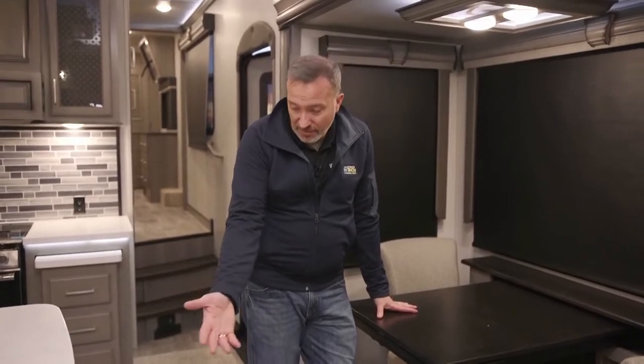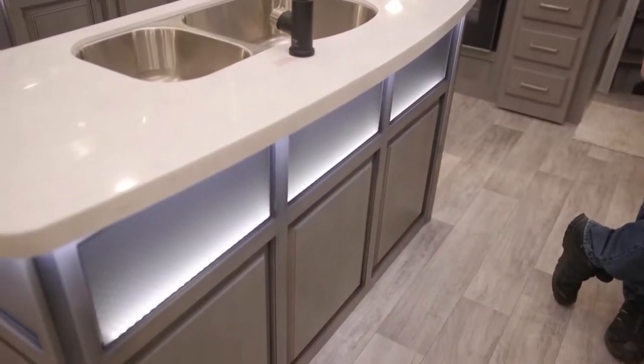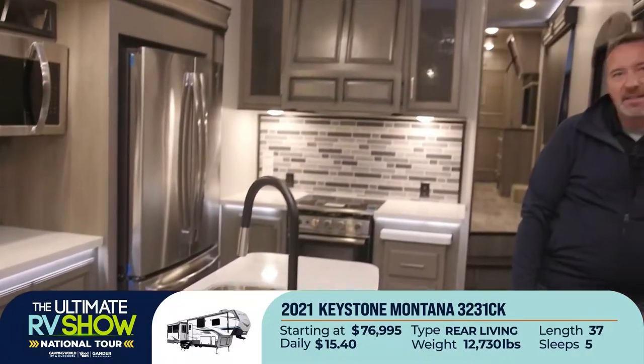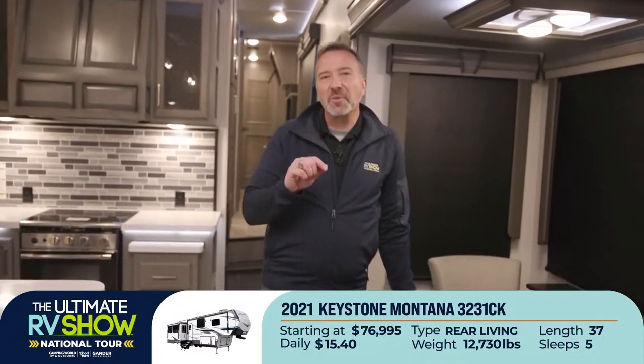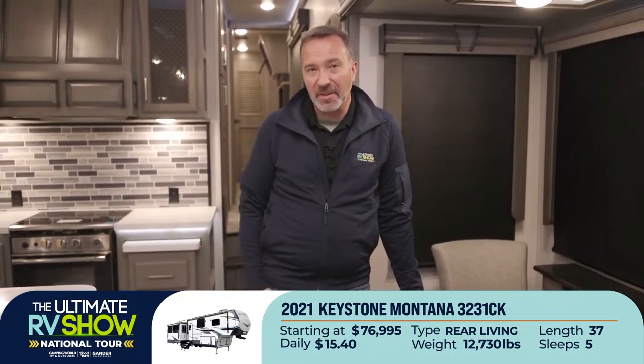It's luxury, style, comfort — and after what we've been through, you deserve it. You owe it to yourself and your loved ones. Look at the LED accent lighting here. Could you stay somewhere for as low as $15.40 a day and get this type of luxury? This 2021 Keystone Montana 3231CK starts at $76,995 — that's as low as $15.40 a day for this level of luxury.